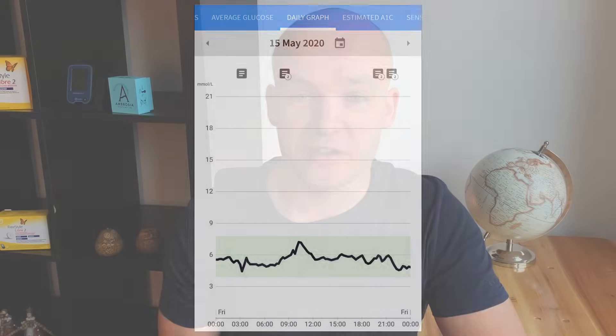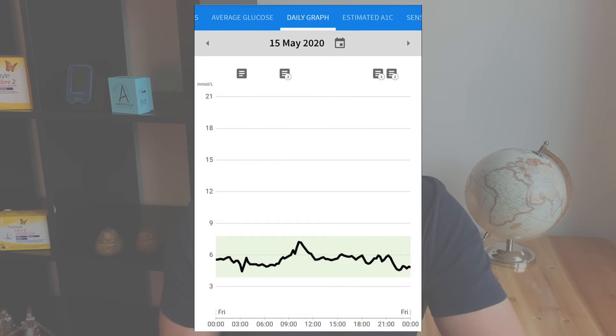Are you struggling with high blood sugars and would you like to get a nice steady blood glucose line in range? Then keep watching because I'm going to share with you six tips that helped me to lower my blood sugar.